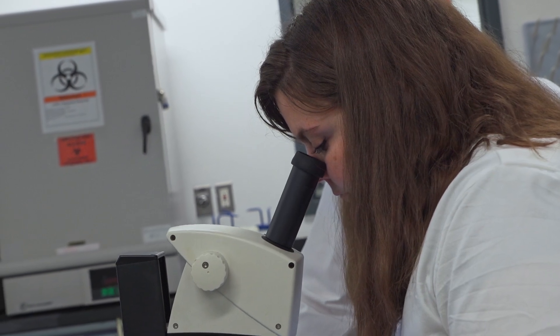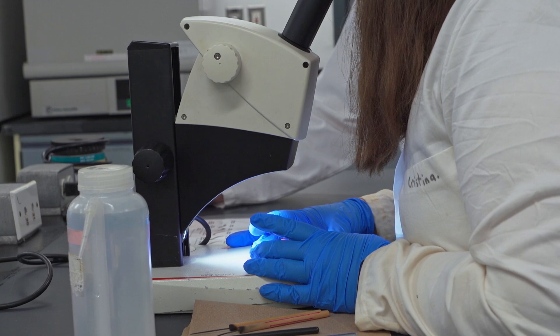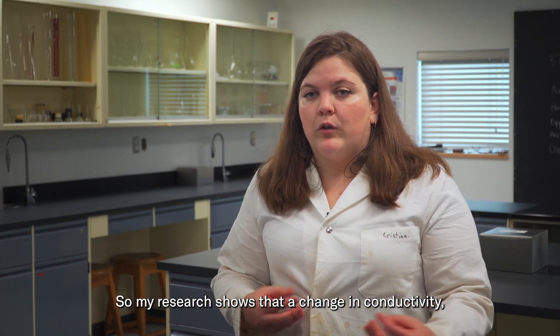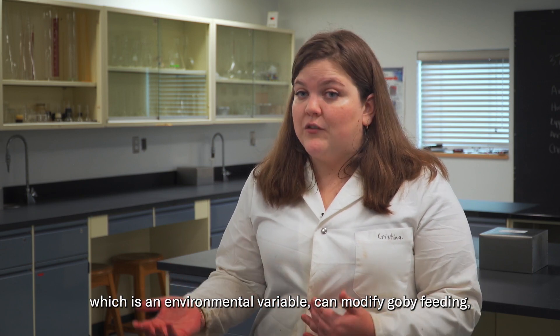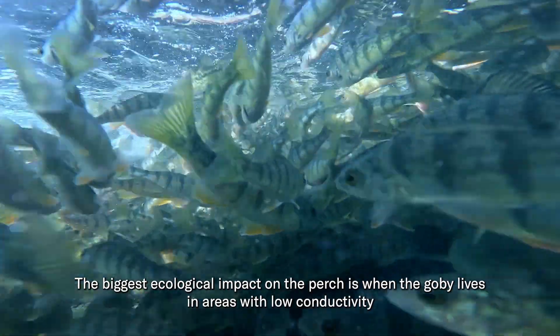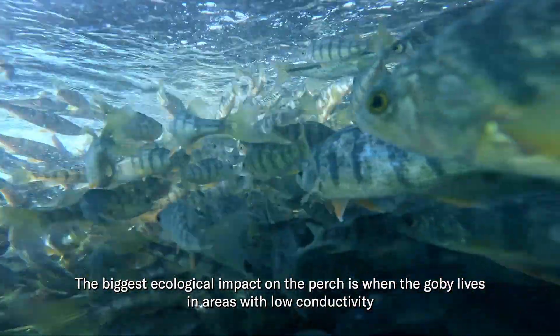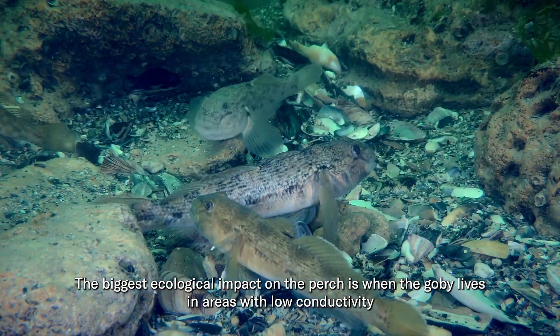But there's more to it than that. Christina has discovered that gobies sometimes choose to eat different things depending on the water they're in. Her research shows that a change in conductivity — which is an environmental variable — can change the diet of the gobies, which can have an impact on the cold water ecosystem. Conductivity is the measure of how quickly electricity flows through water, which in turn is based on the dissolved minerals, like salt and chlorine, in the water. The most important ecological impact is when the gobies live in low conductivity, because it's there that it becomes a specialist.